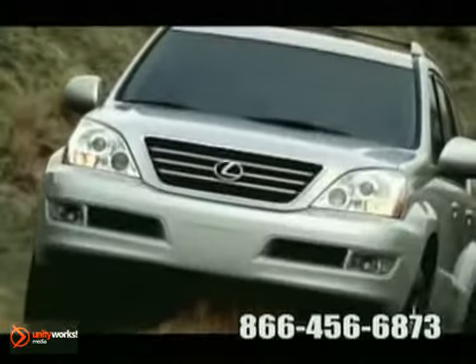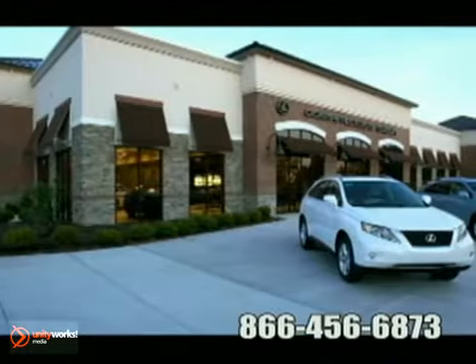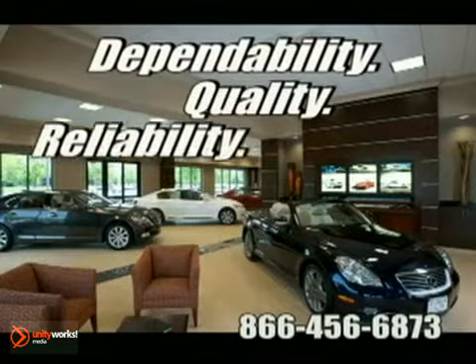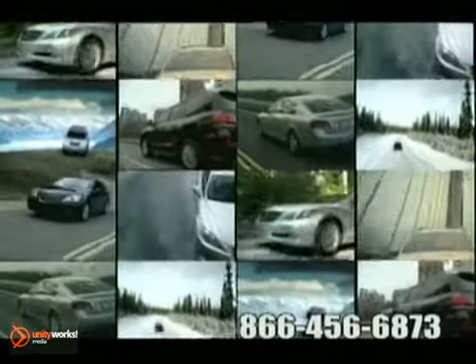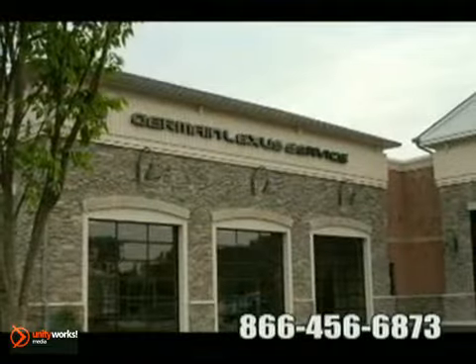Now more than ever, car buyers are looking for something they can count on. At Jermaine Lexus of Dublin, it's known as quality, dependability, and reliability. Jermaine Lexus offers the largest selection of Lexus vehicles in Ohio, along with world-class customer service.